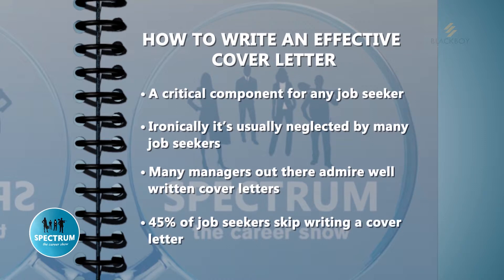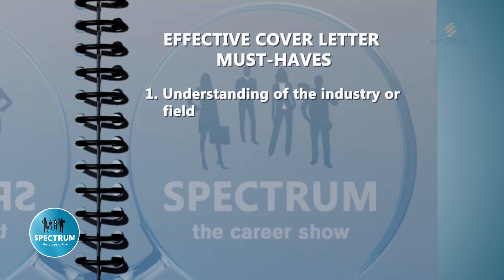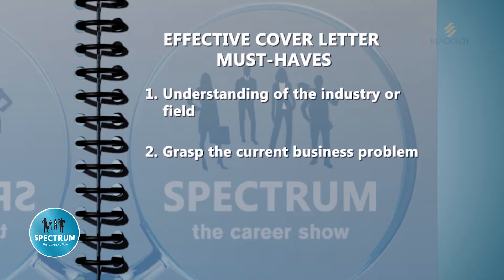So what are those must-haves when creating an effective cover letter? First, demonstrate insight and understanding of the recipient's industry or field. Second, show that you grasp the current business problem with which the industry is grappling. And perhaps most importantly, show your humanity — employing an empathetic tone is one of the key components of an effective cover letter.